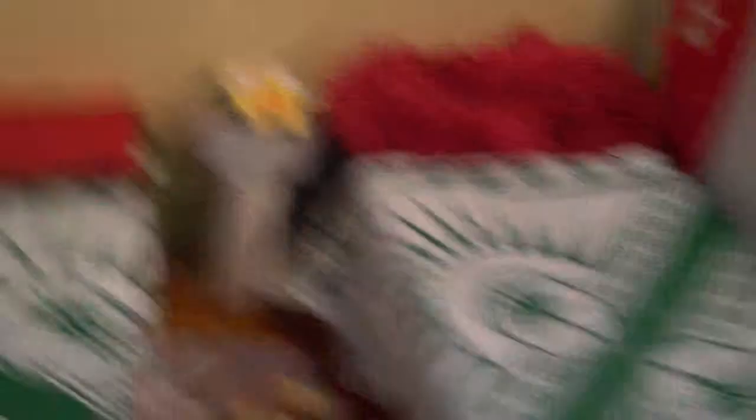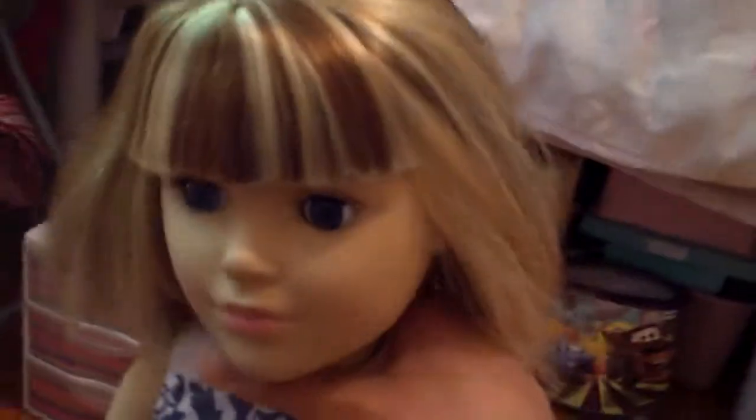So this is the non-American Girl room tour — like, my dolls that own American Girl dolls.